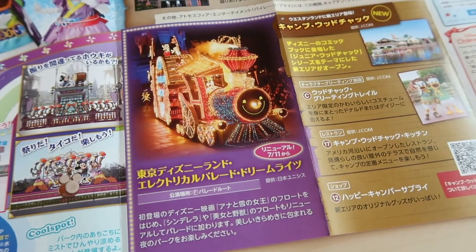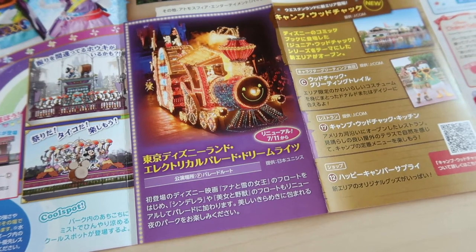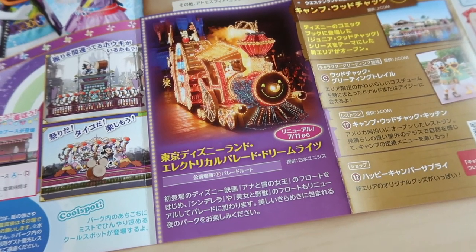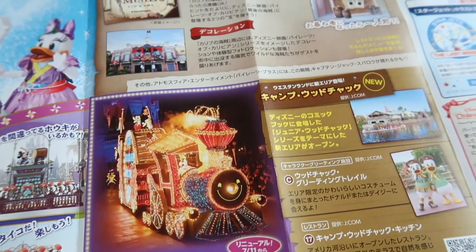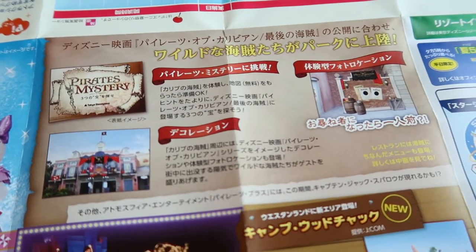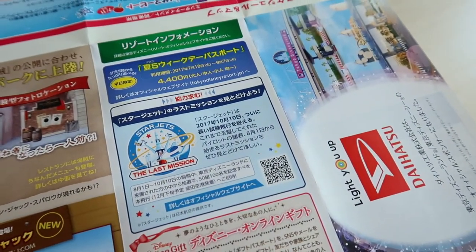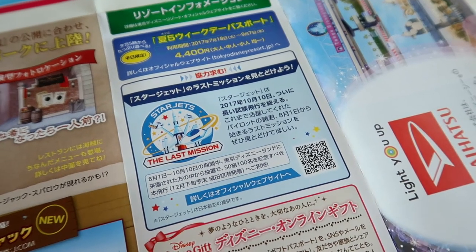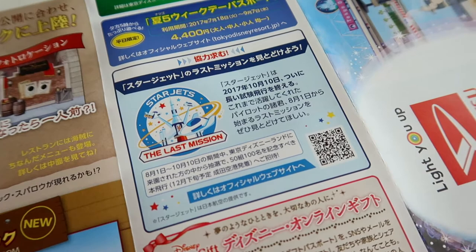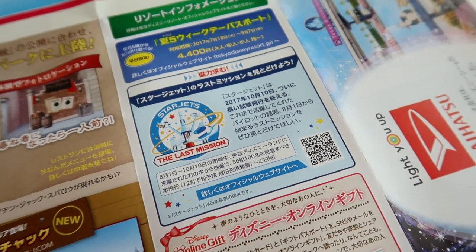Over here is information about the Electrical Parade, which has been renewed — they added new floats and updated some existing ones. They re-added the Beauty and the Beast float, updated the Cinderella float, and added a Frozen float, and that has started already. Pirates Mystery is explained in our last video, so you can go back and watch the June video for more info. There's also Camp Woodchuck and other things — the Star Jets is closing, and they have special merchandise starting August 1st.